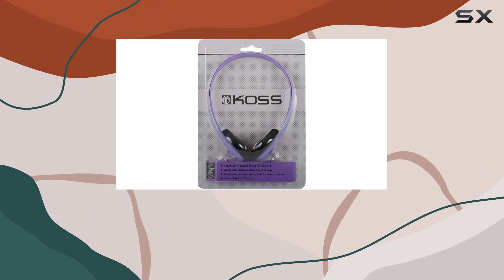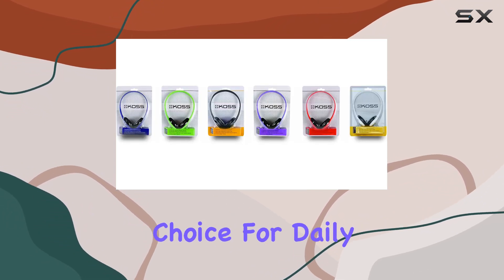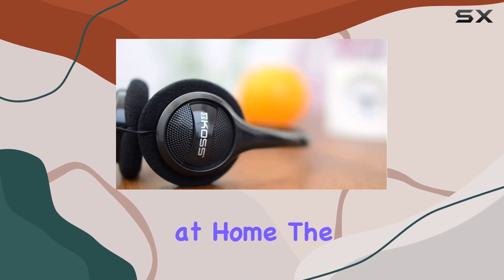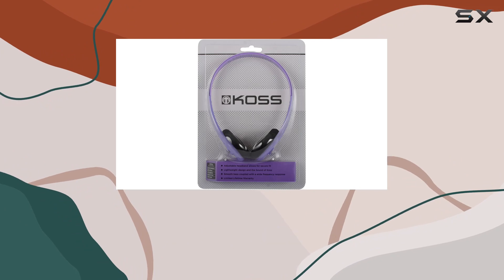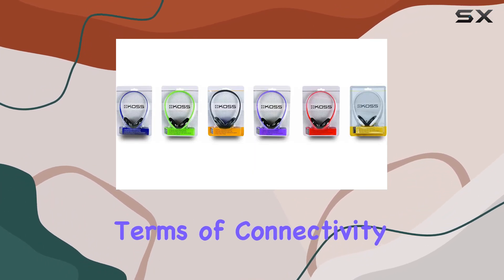What sets these headphones apart is their lightweight design. They won't weigh you down, making them an excellent choice for daily commutes, workouts, or just lounging at home. The on-ear form factor adds to the comfort, and the adjustable headband ensures a secure fit for different head sizes.